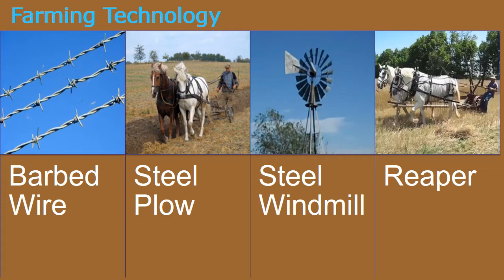The invention of the steel windmill allowed farmers to irrigate their land by pumping water out of the ground. Finally, the Reaper allowed farmers to harvest their crops quicker, easier, and more efficiently. When homesteaders failed to produce enough crops on their 160 acres of land, they lost it. This led to huge corporate-owned farms known as Bonanza Farms, which could farm the land more efficiently.